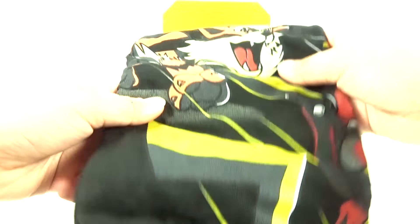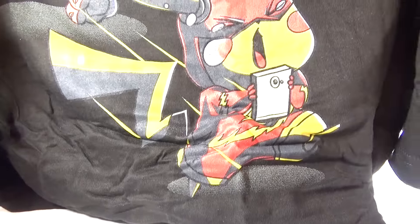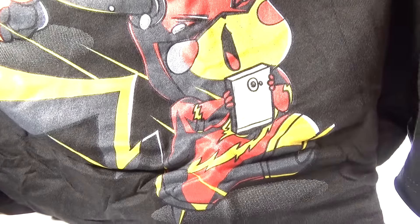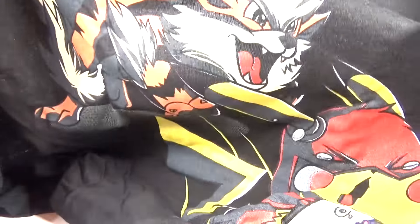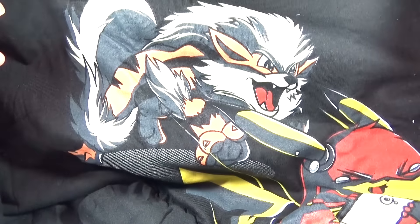First up we have a shirt. Oh, cool. It's kind of a Pokemon shirt. We have Pikachu dressed as the Flash. Looks like he might be playing Pokemon Go too. That's cool. And then is that Growlithe or Arcanine behind him there? That's a pretty cool shirt.